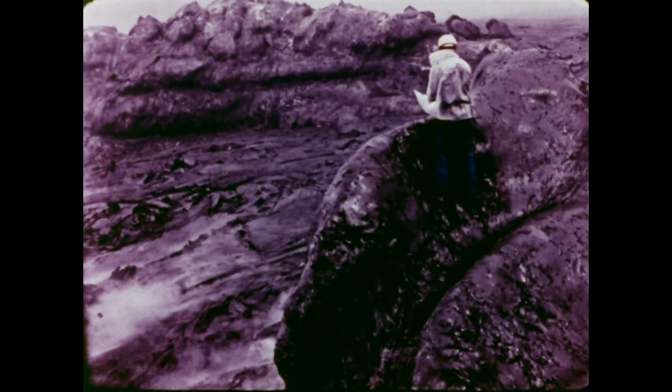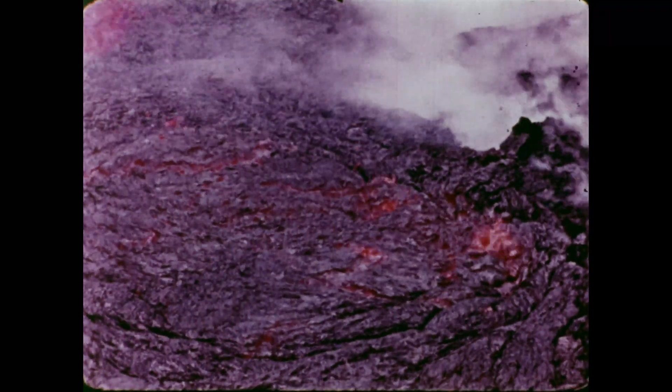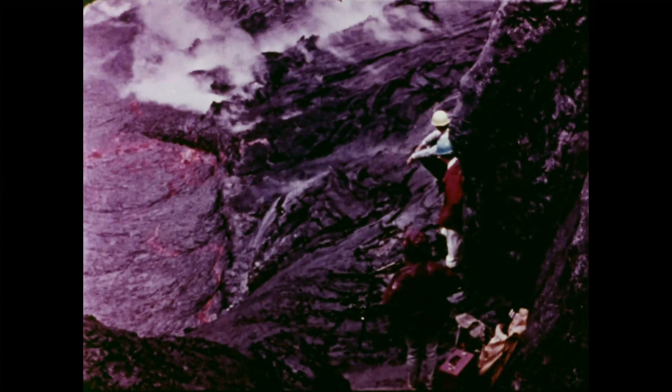A few days later, observers at the vent report lava is rising. The mounting activity is immediately reported to the observatory by radio. Direct observations are as important as the data supplied by instruments. As pressure continues to build within the volcano, lava overflows the vent.